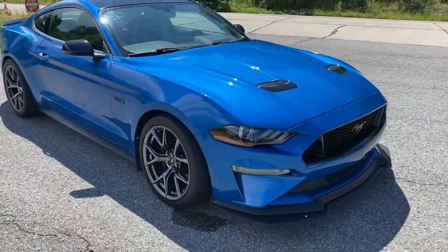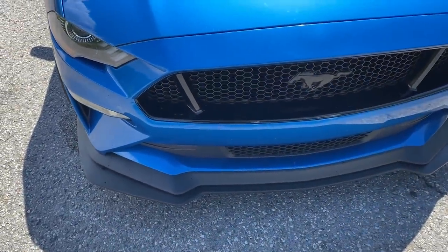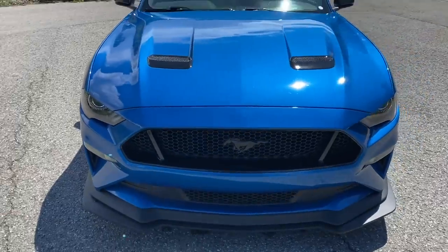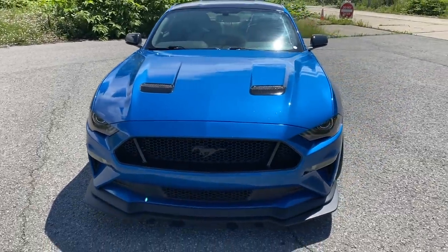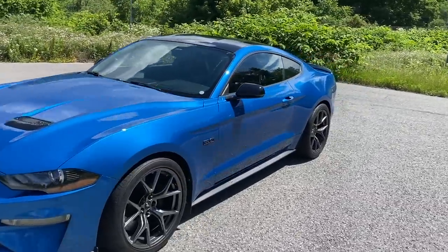It does have LED headlights and fog lights. The front splitter is a little larger on the Performance Pack Level 2. It's got the blacked out horse badge in the grill there. And I am so stoked on this car right now. I love it. Let's check out the interior.